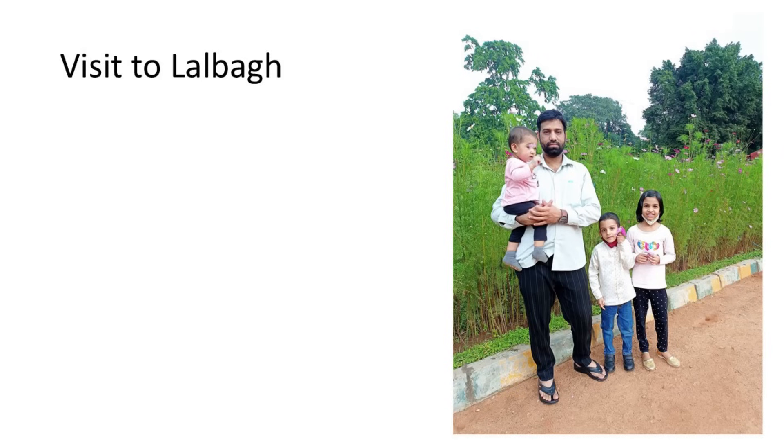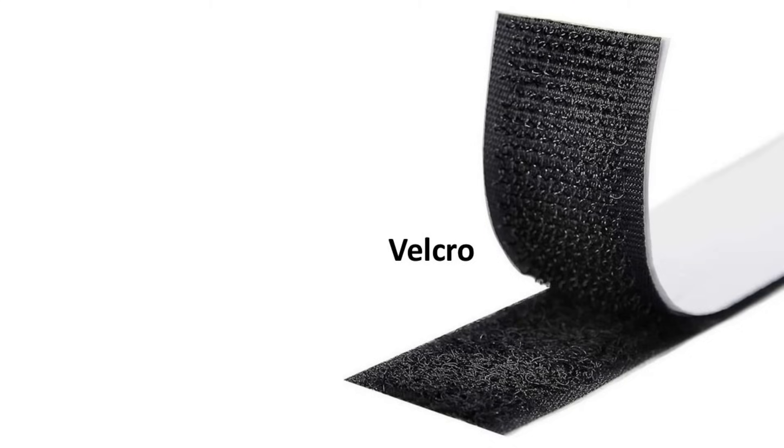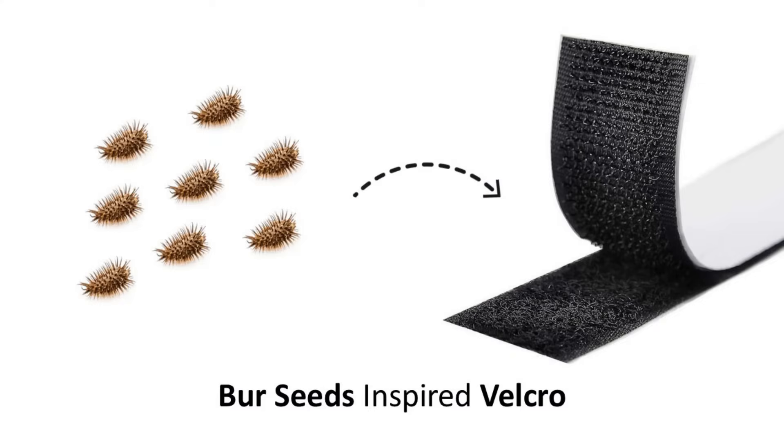During the Covid-19 period, I went to Lalbagh with my entire family. While we were about to leave, something got stuck to our clothes. I was trying to remove it but was not successful at first. Eventually I managed to remove all these seeds. When I was removing them, I recollected that I had been using a similar product for years and years — and that product was Velcro. It was these seeds which actually inspired the creation of Velcro. This shows that nature offered a product which has become a part and parcel of everyday life.